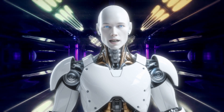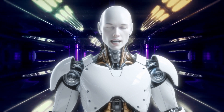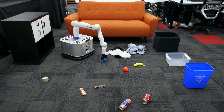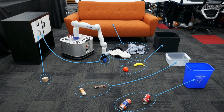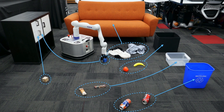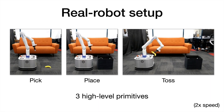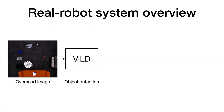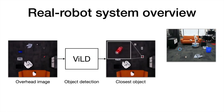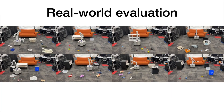TidyBot's capabilities are made possible by combining advanced robotics with the power of large language models. These models enable TidyBot to understand complex instructions, summarize user preferences, and make inferences about where items should go. The few-shot learning capability is particularly important for personalization. TidyBot also uses sensors and cameras to identify objects and assess the environment — it knows the difference between a book, a remote control, and a piece of clothing.